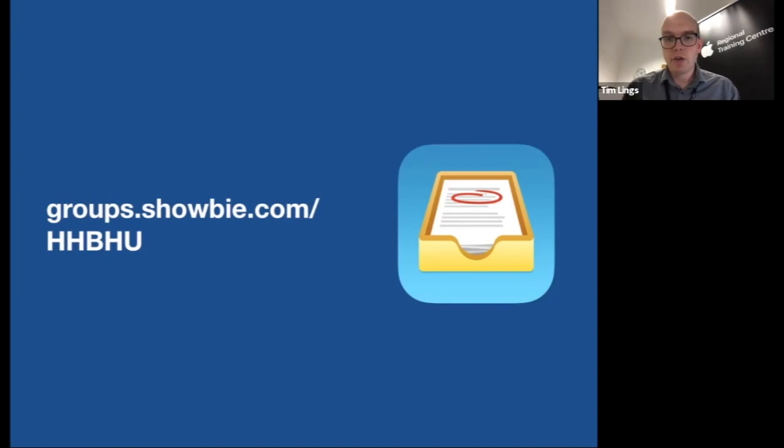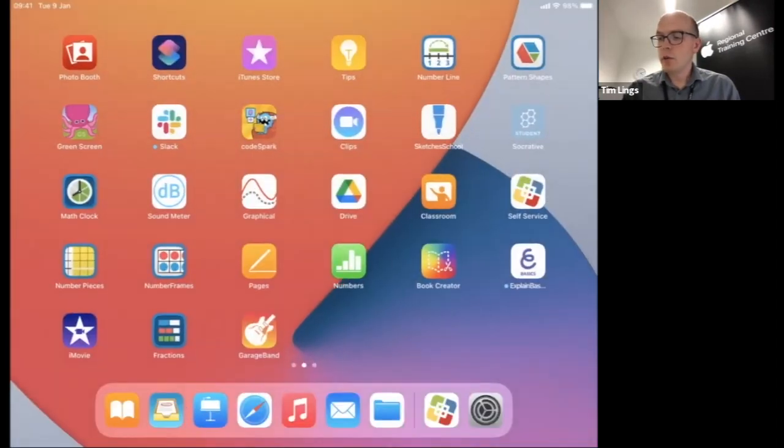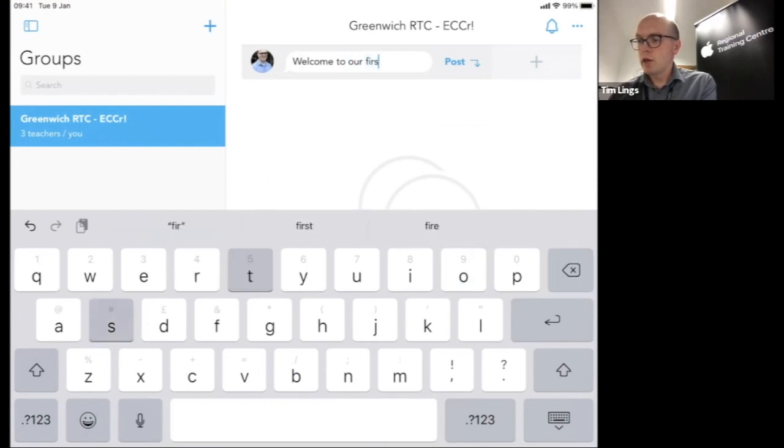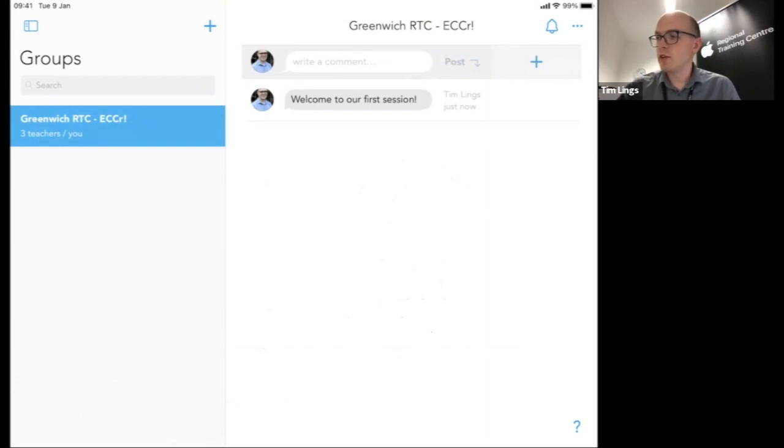I'm going to paste a Showbie link into the chat. If you already have Showbie on your iPad, follow the link. If not, it will offer you the option to create a Showbie account — you can even just use the web version without the app installed. Once you've joined, you can be part of our shared group. It's a very good tool for children sharing their learning digitally, and lets teachers check progress and organise work into folders by subject or assignment.